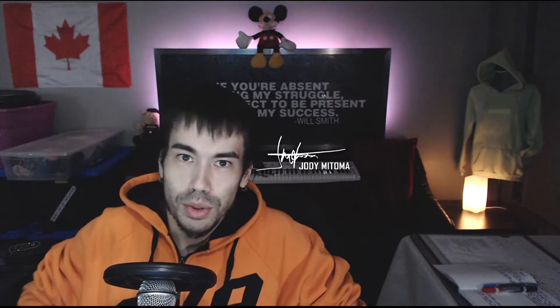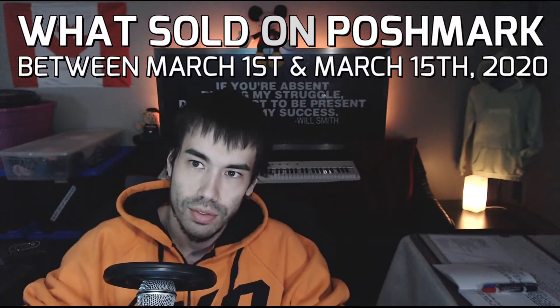Hey, I am Jody Matoma and I live in Edmonton, Alberta, Canada. Today I'm going to show you what sold between the dates of March 1st and March 15th of 2020.